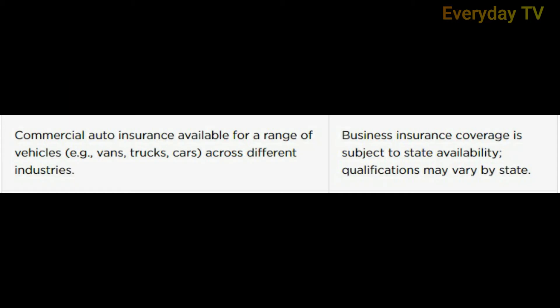Pro number one: commercial auto insurance is available for a range of vehicles like vans, trucks, and cars across different industries.